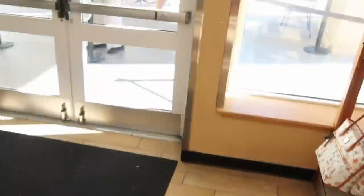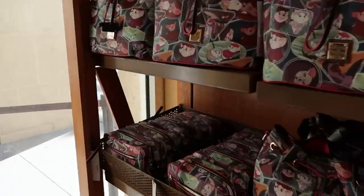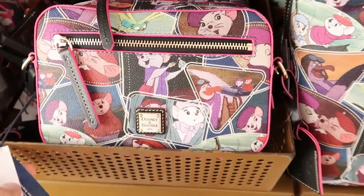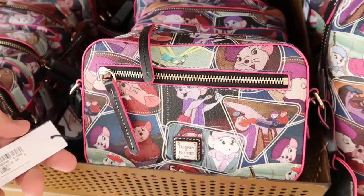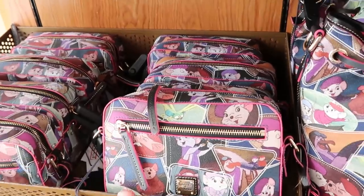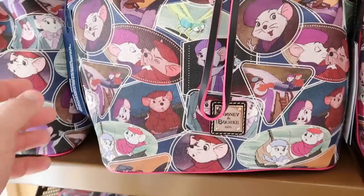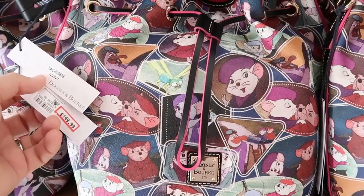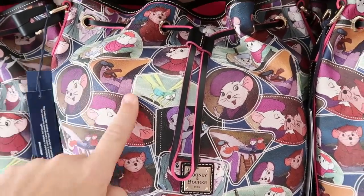I did notice a couple of new bags that they have right over here. This is like a smaller size — really just good for the parks. These ones are $114.99, originally $228. And right here they have a much larger size of that bag. This one is $149.99, originally $298.